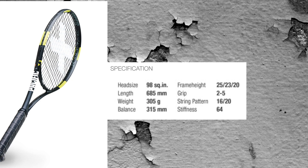The Pacific X-Force Pro One has the following specs: 98 square inches, 305 grams, 31.5 centimeter balance, 25, 23, and 20 millimeter beam, 16x20 string pattern, and a stiffness of 64 unstrung, meaning 61 strung.